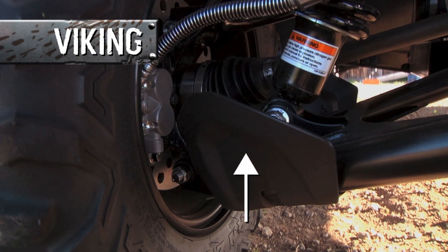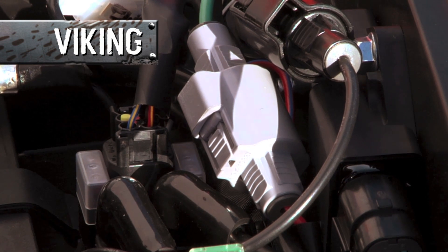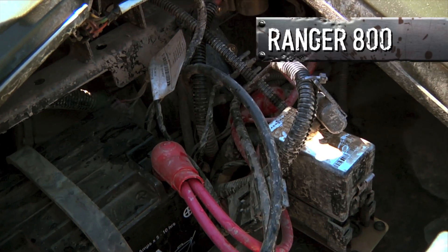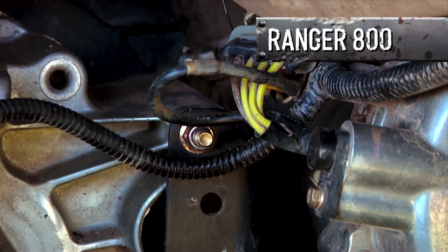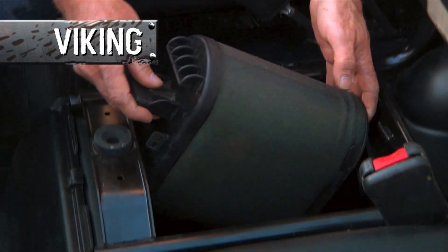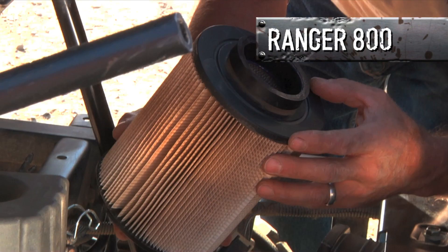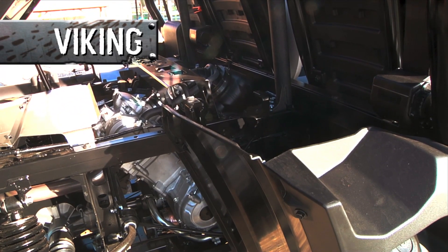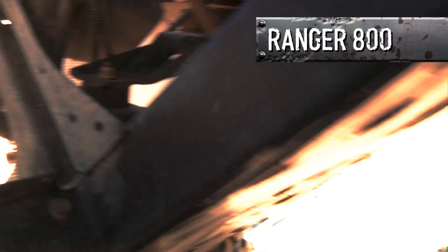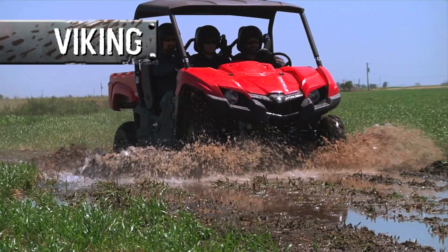Like the way vulnerable CV boots are protected on the Viking — and on the Ranger, no protection. Marine-grade electrical connectors that are impervious to moisture. Electrical routing that's neat, tidy, and easy to follow — and on the Ranger, not so much. The Viking has an easy-to-change foam air filter that can be cleaned and reused. The Ranger has a once-and-done paper filter, and if it gets wet, you're done. With its easy-access engine placement under the cargo bed, when it's time to check and change oil, the Viking is simple and easy to access — again, on the Ranger, not so much.